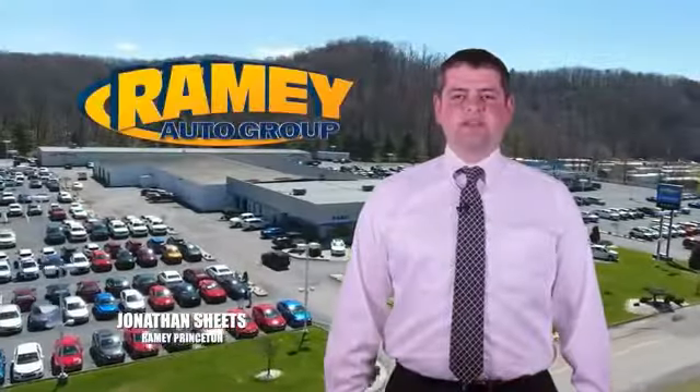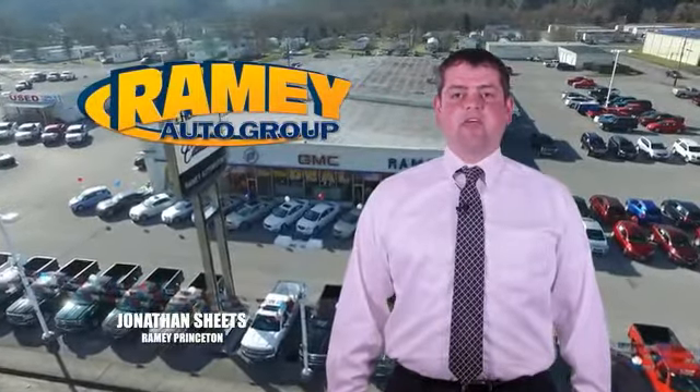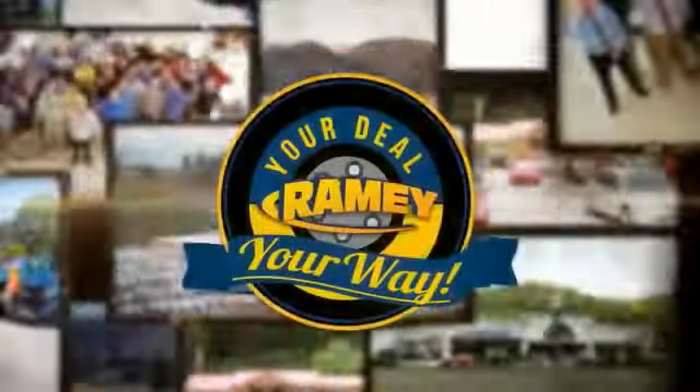Visit our stores in Ramey Road in Princeton, Tazewell, and Richlands, where you can shop 10 different franchises and over 1,000 vehicles per year. We want to be your partner in the car buying experience, because at Ramey, it's your deal, your way.